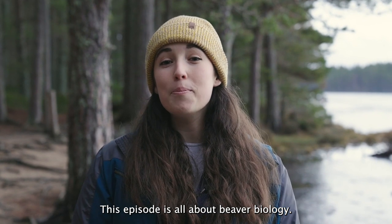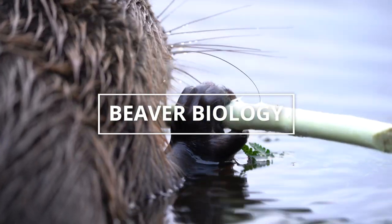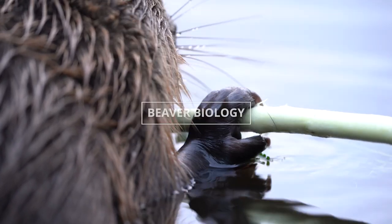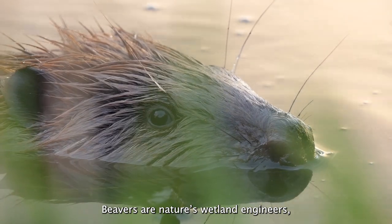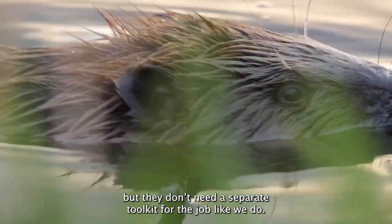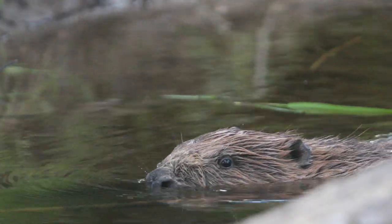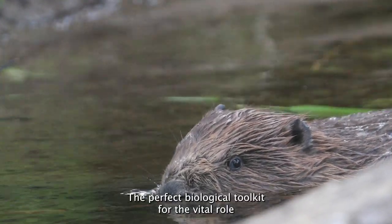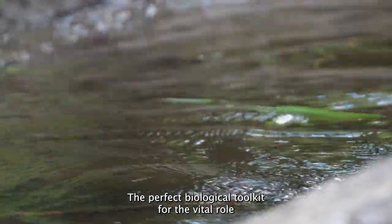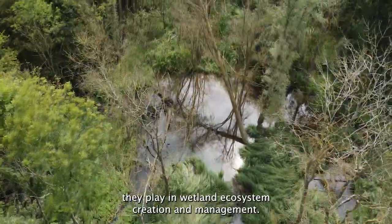This episode is all about beaver biology. Beavers are nature's wetland engineers, but they don't need a separate toolkit for the job like we do. Through millions of years of evolution, these aquatic rodents have developed special adaptations — the perfect biological toolkit for the vital role they play in wetland ecosystem creation and management.